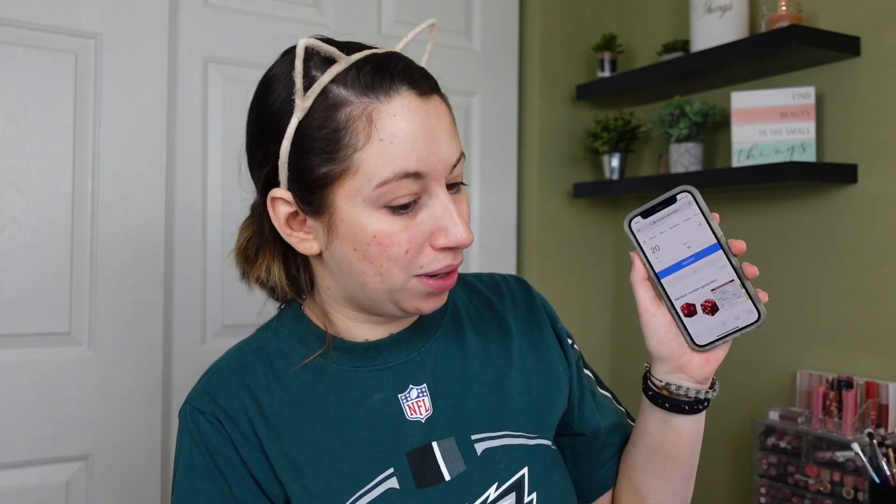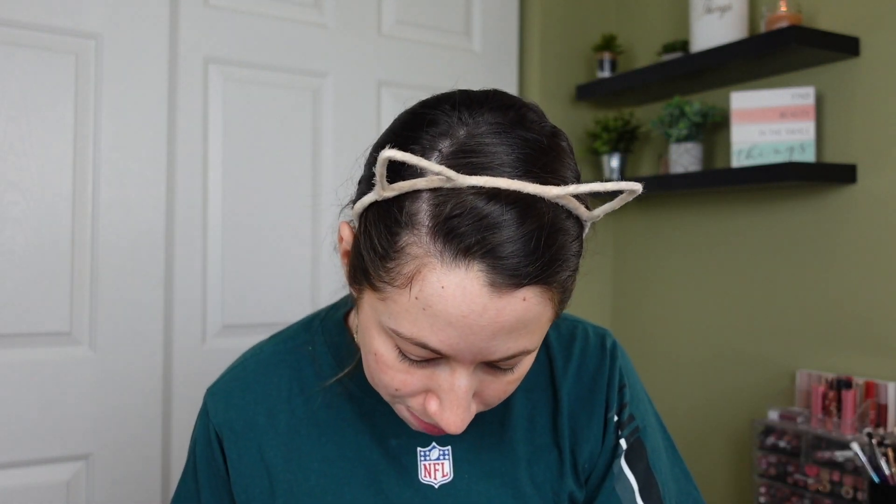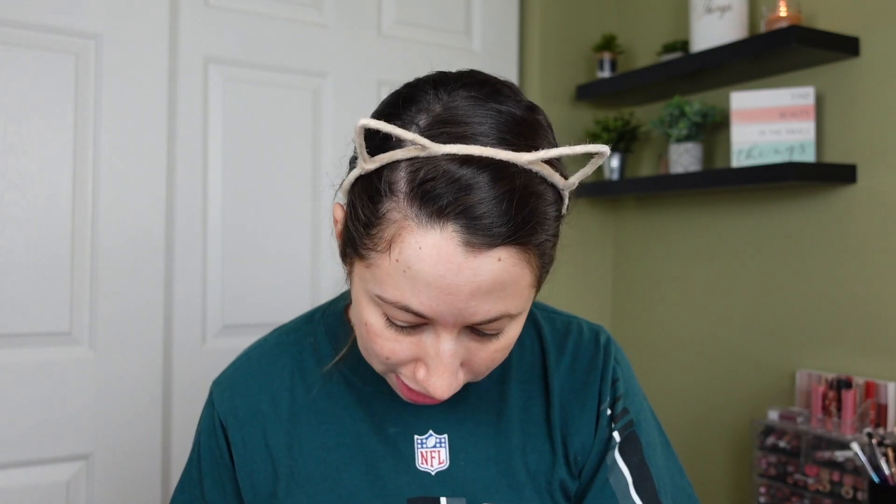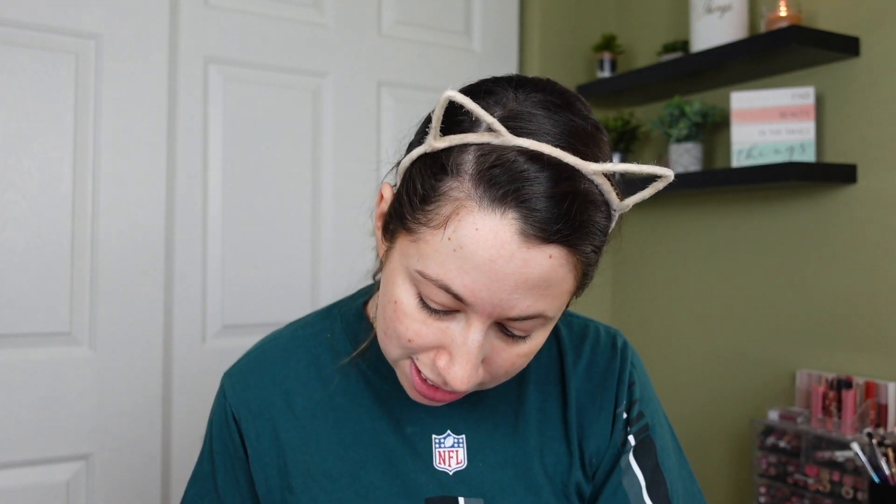Alright, we're doing it. For mascara, our final category, I got one new one in July. I currently have 28 and we got number 20. I do have that one — it's open so I can definitely use it, and it's one I have interesting thoughts on. I like it and I don't like it at the same time. Alright, I'm gonna go grab all this makeup — I'm very scared — and I'll be right back.